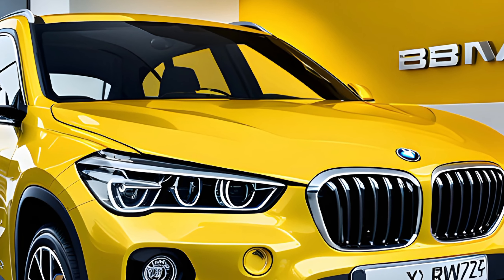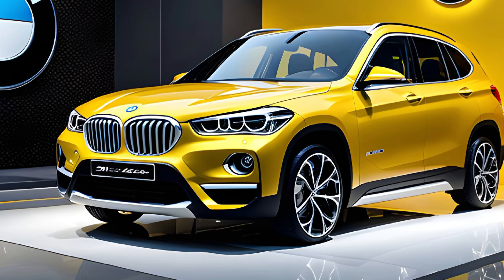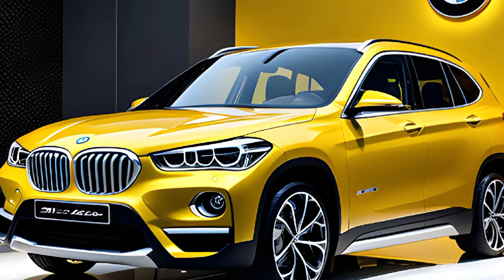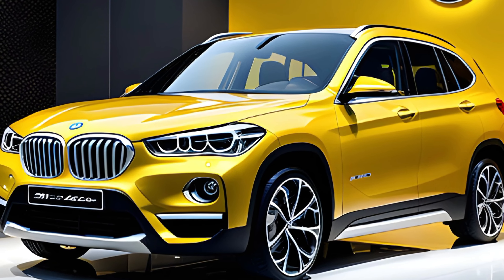The interior of the 2025 X1 is a big step up from the previous model. It uses higher quality materials throughout and the overall design is much more modern and upscale. One standout feature is the new infotainment system — it has a large touchscreen display that's easy to use and integrates seamlessly with Apple CarPlay and Android Auto.